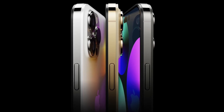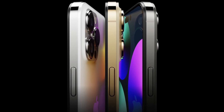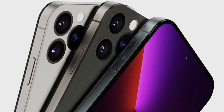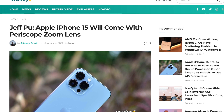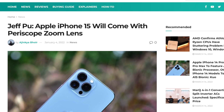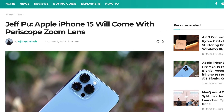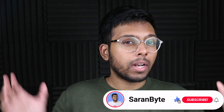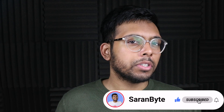The iPhone 14 isn't even out yet, but that's not stopping leakers from giving us information regarding the iPhone 15 series — specifically regarding the periscope zoom lens we could see on the Pro models. Make sure to like and subscribe for the latest Apple news and rumors.